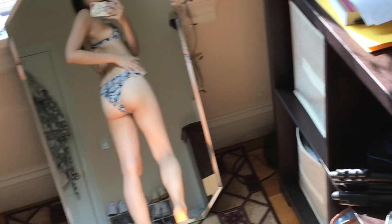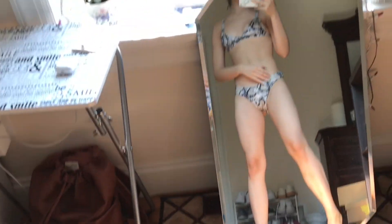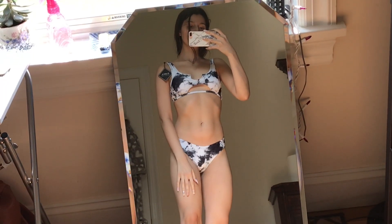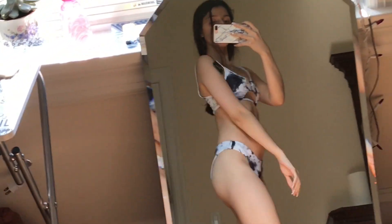I got some bikinis from Zaful. This is a really cute daisy white and yellow flowers bikini — the back is a really cool crisscross pattern. This one didn't fit that well. This was like a snakeskin, very tiny top — it only covered my nipples and I have small boobs, so I don't know why this one was so small. This one — love love — the marble blackish-bluish-white marble, the top looks so good.